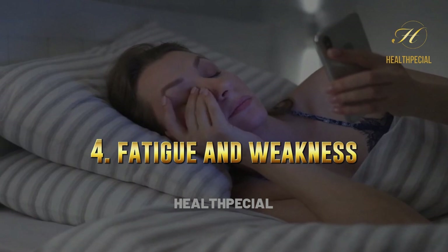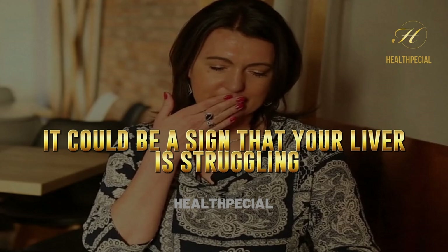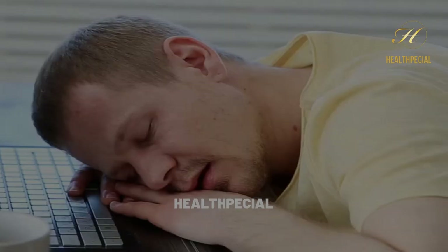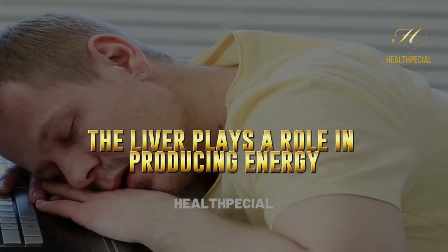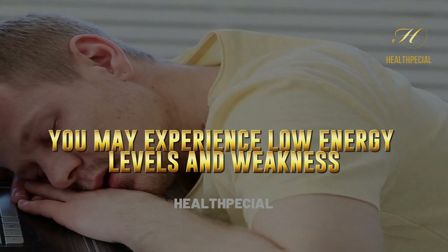4. Fatigue And Weakness. If you're feeling fatigued and weak, it could be a sign that your liver is struggling. The liver plays a role in producing energy, so if it's not functioning properly, you may experience low energy levels and weakness.